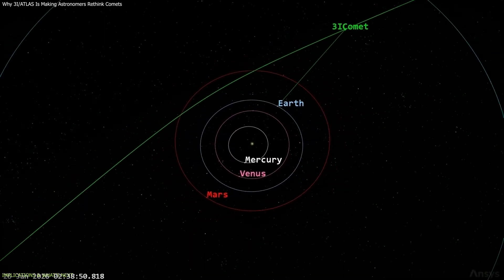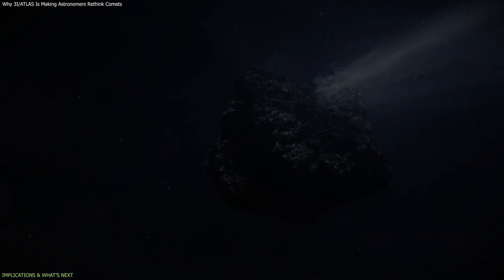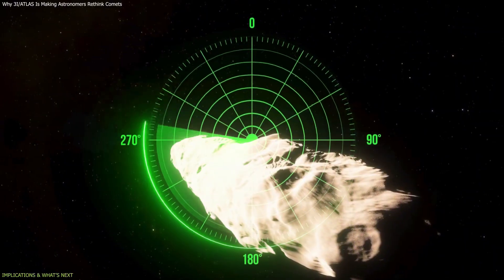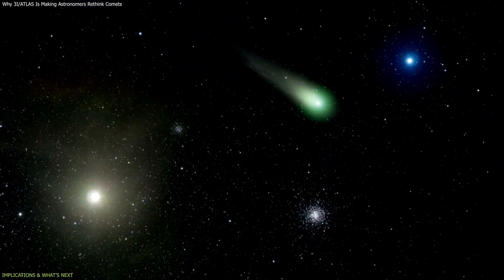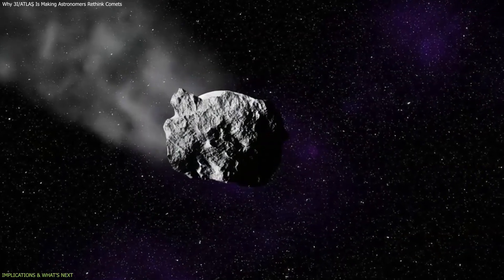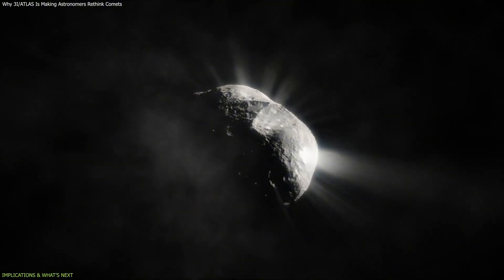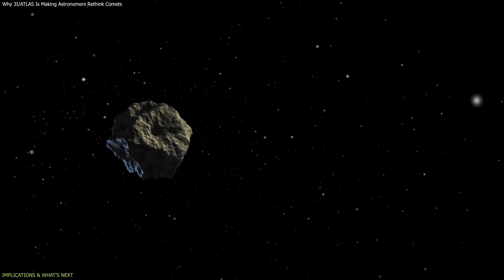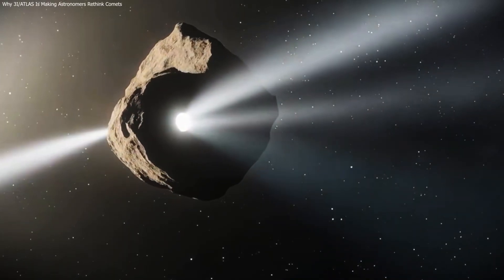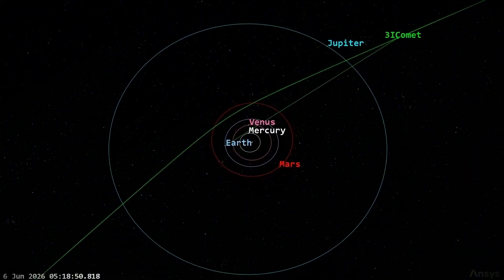3I Atlas is now leaving the inner solar system. As solar heating decreases, its activity is expected to decline, offering insight into how its jets shut down and how its internal structure responds to cooling. Continued monitoring will refine estimates of its rotation, mass, and internal composition. In the longer term, the greatest value of 3I Atlas may be comparative: when the next interstellar object is detected, astronomers will have a richer framework for comparison, and behaviors that once seemed unique may turn out to be part of a broader pattern. 3I Atlas did not break the laws of physics, but it revealed where our models are incomplete. Its structured jets and unusual chemistry show that interstellar objects may not behave like solar system comets, and as it leaves our system, it sets the framework for how future interstellar visitors will be understood.